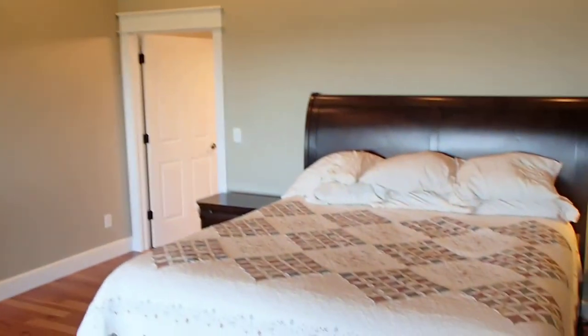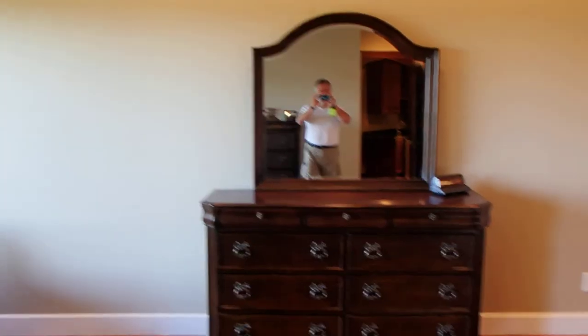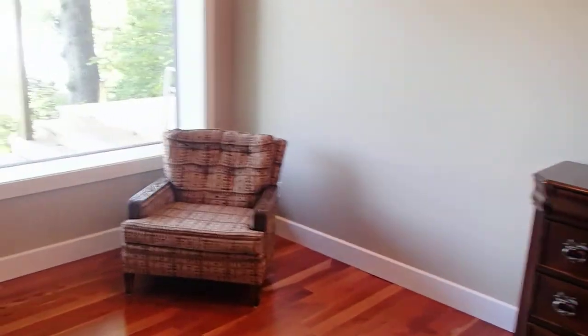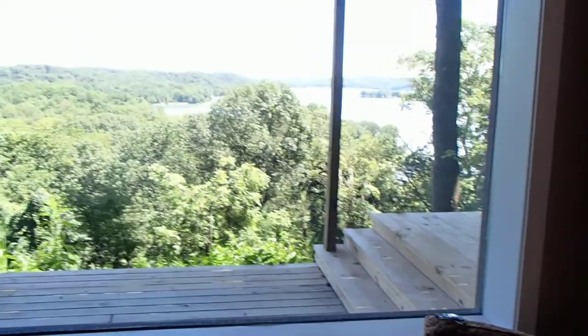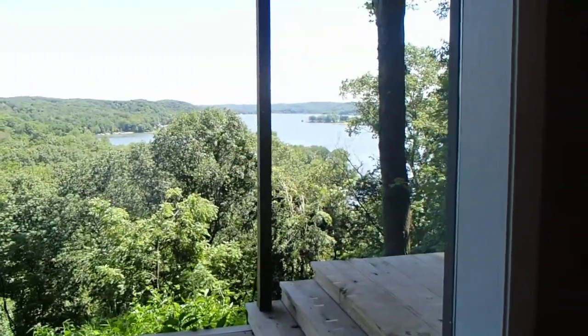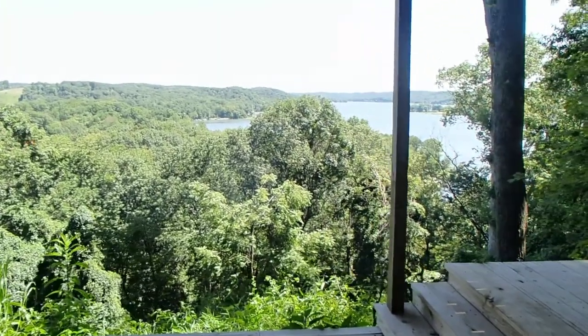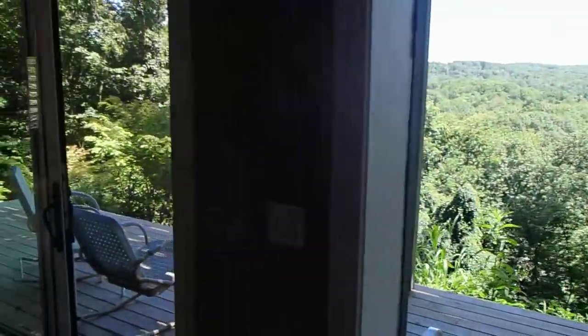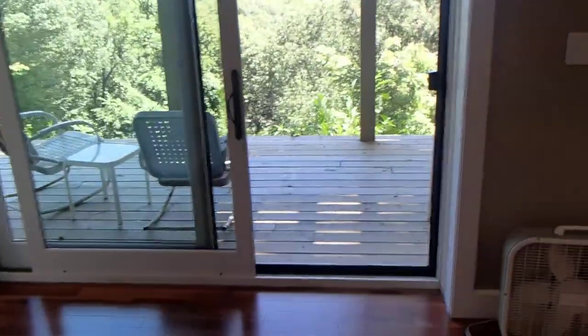This is the master — it also has 11-foot ceilings. This is the view from the bed. I don't know if you can see it or if it's a glare, but it's a beautiful day. You wake up in the morning looking east — the sun's coming up over the lake. It is bright, but it is beautiful. Eight-foot sliders here off the master to the deck.